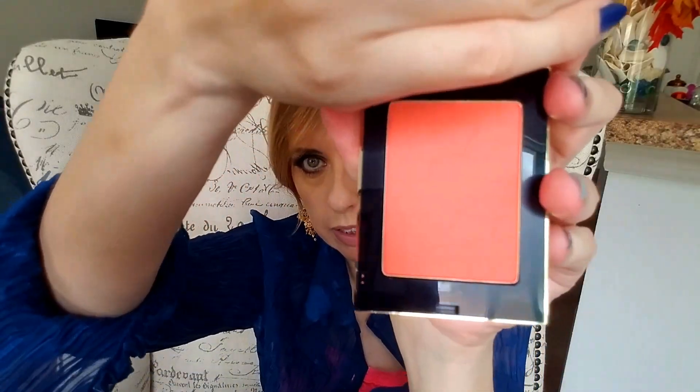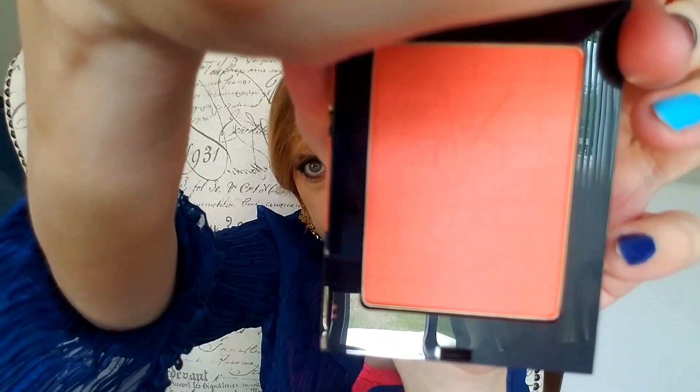If you want to treat someone or just treat yourself, this is it. Let me know if you actually dare to use it! The other product is YSL — it's the Blush On Blush. This one looks like a brick wall texture and has the YSL logo embossed on it.